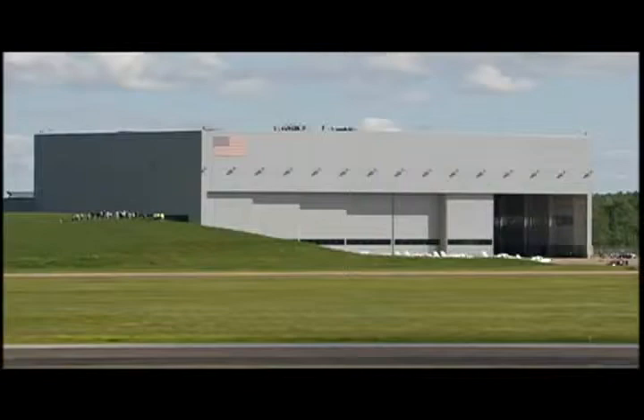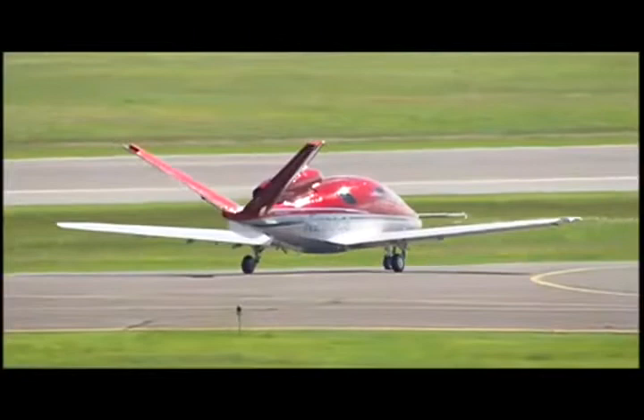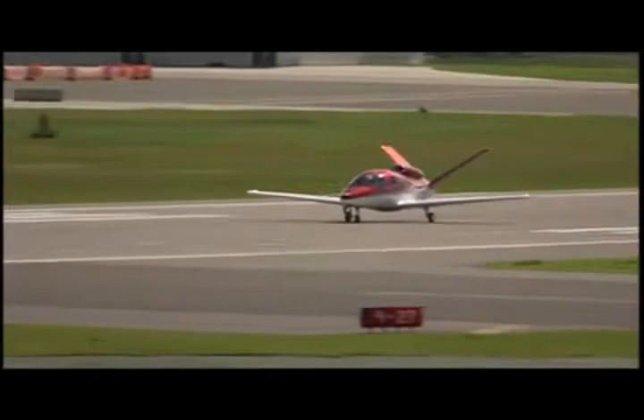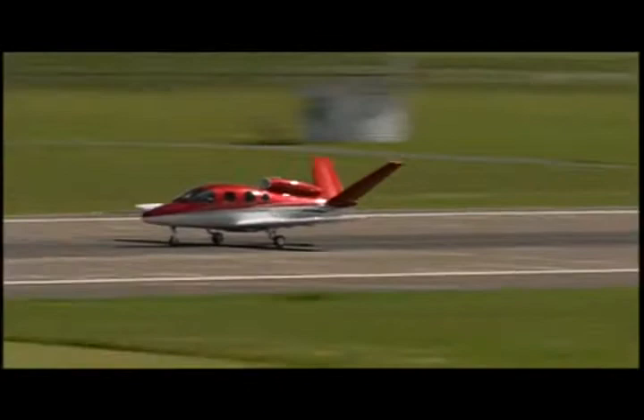This first aircraft is dubbed V-1 for verification and validation testing. Like other Cirrus aircraft, it flies with a full-plane parachute, but unlike other Cirrus aircraft, the jet is powered by a Williams FJ-33-4A19 jet engine. Performance targets are 300 knots true airspeed at 25,000 feet, and Cirrus is targeting a 1,000 nautical mile range with medium loading.